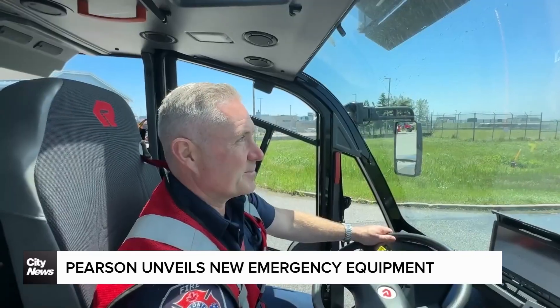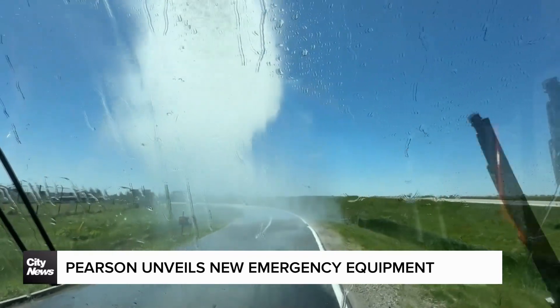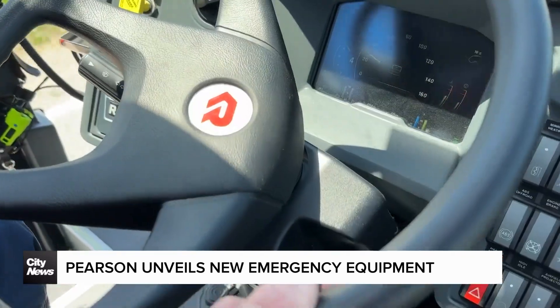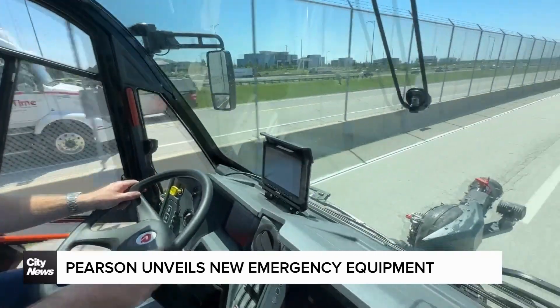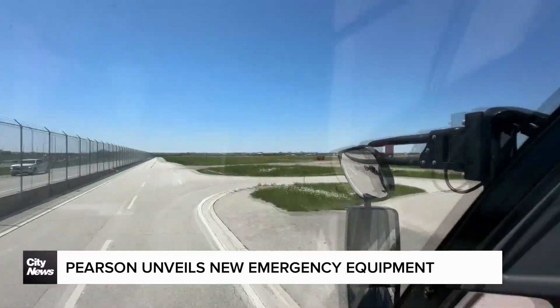The deputy chief explains these trucks were tendered through U.S. company Rosenbauer, with funding coming from the Greater Toronto Airports Authority. That pays for our team, all of our equipment, and our firefighting fleet. A new standard truck runs in the neighbourhood of $1.2 million U.S. — converting that to Canadian — and with specialized pieces like high-reach extendable turrets, a new fire truck costs us between $1.5 and $2 million Canadian.